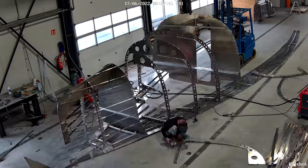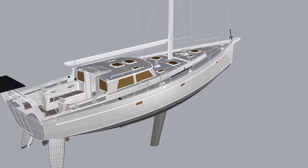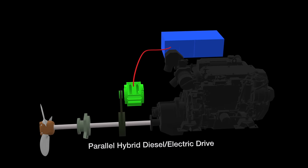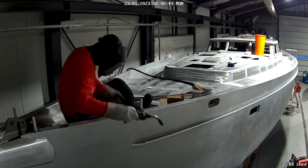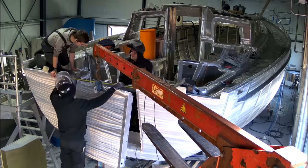We're building a new aluminum expedition sailboat, and over the last 12 months we've been documenting the hull construction as well as systems design for the hybrid electric diesel drive system. Check out the build series here if you missed any videos, and add a comment below if you have any additional topics you're interested in.